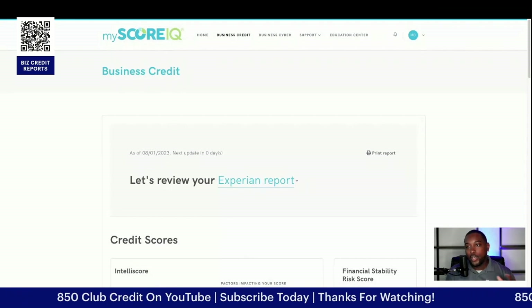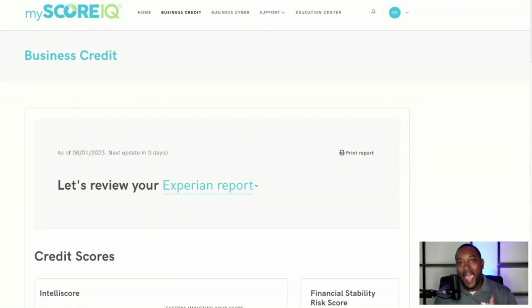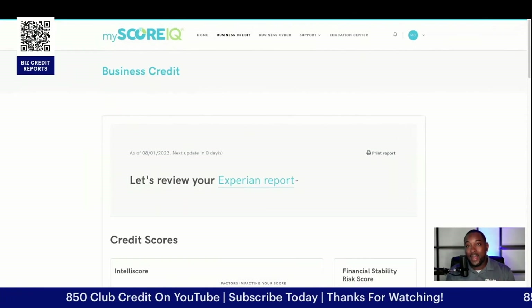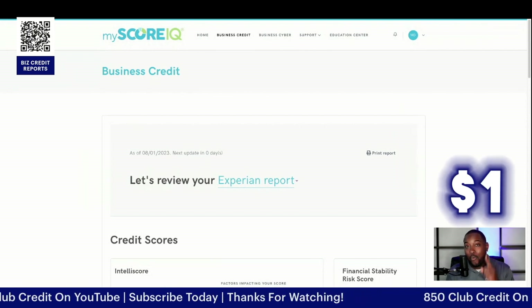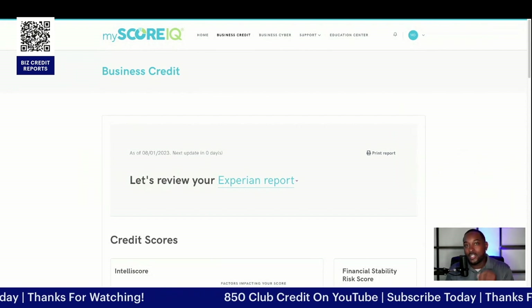As you can see here, we're using MyScoreIQ. MyScoreIQ is another way for you to get access to your business credit reports and so much more at an affordable price. You can actually see all of this for $1. If you decide to go ahead and keep it, then you'll be charged the monthly fee.